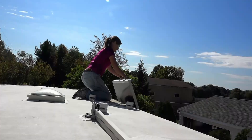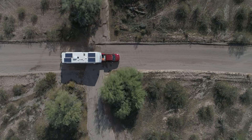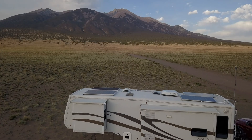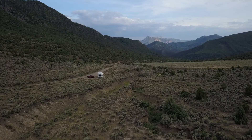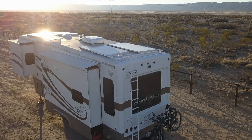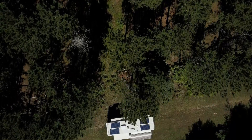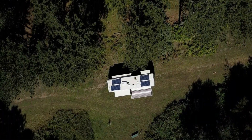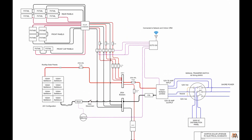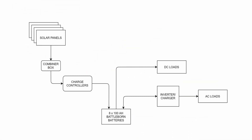We built our first solar system on this RV in 2017 and have since fallen in love with having solar as our primary energy source. It changed our lives for the better and has worked flawlessly as we've traveled the country. Since this is our home and we mostly live off the grid, we've decided to upgrade the tech and push the limits of what we can do with solar on this 32-foot RV. Most of the components of the first install are being replaced as this time we build out our dream electrical system.